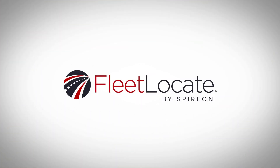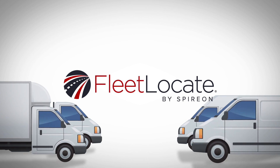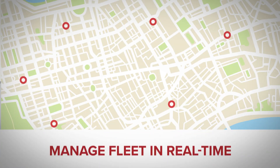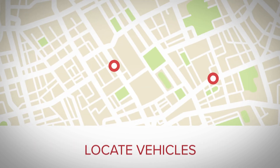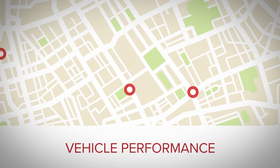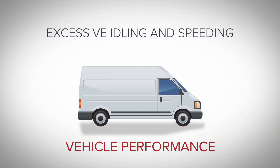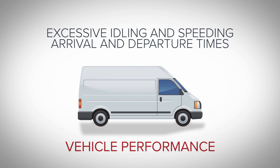That's what Fleet Locate, the ultra-simple GPS vehicle tracking solution, can do for you. Start managing your fleet in real time to locate vehicles, deliver dispatch details, and gain visibility into vehicle performance — from excessive idling and speeding to arrivals and departures at job sites to unauthorized use.